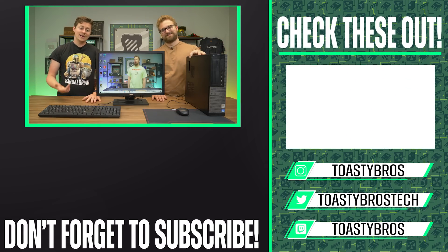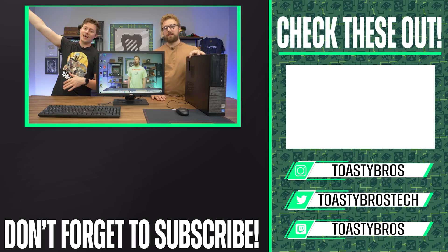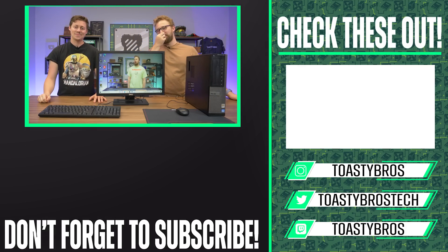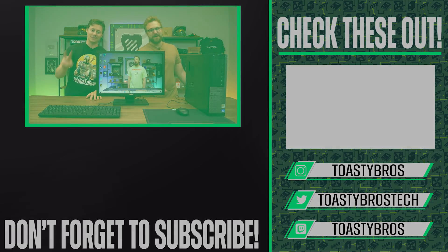In case you guys didn't know, we actually have a PC-selling business where we sell computers like this and ones that are way better. Use code toastybros2 on checkout to save two percent. Don't use TV2 — that's not it. It's toastybros2. See you guys later. Goodbye.